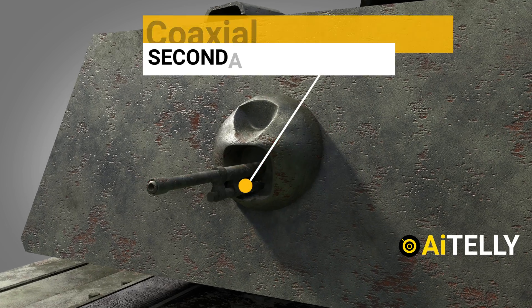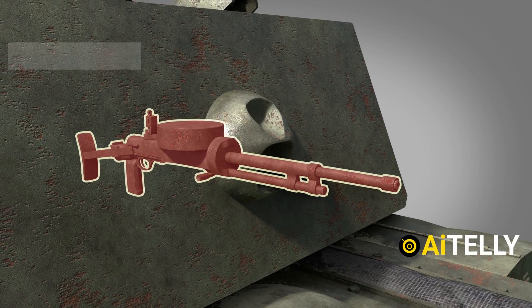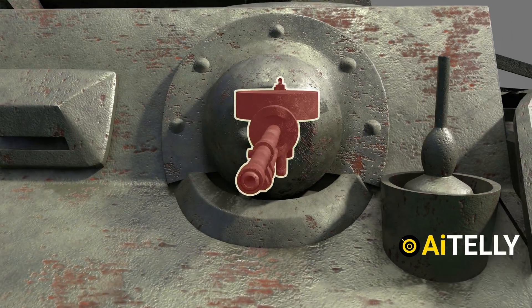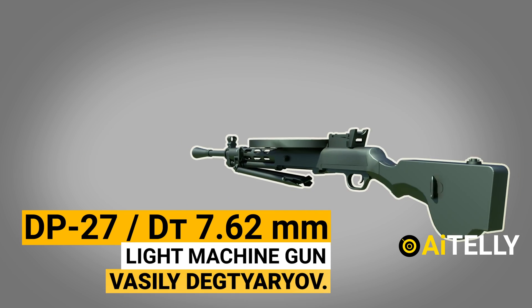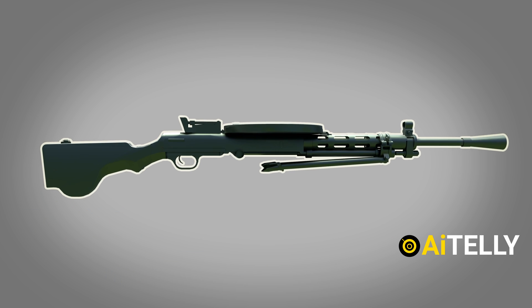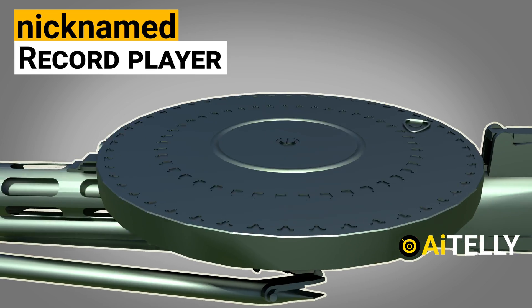The secondary armament consisted of a coaxial DT 7.62mm machine gun, one in a rear turret ball mount, and one in a hull ball mount. The DP-27 or DT 7.62mm is a light machine gun developed in the 1920s for the Soviet Red Army under the direction of Vasily Degtyarev. It could endure being buried in soil, mud, or sand and continue to function normally. It was also nicknamed the record player because of its round magazine.